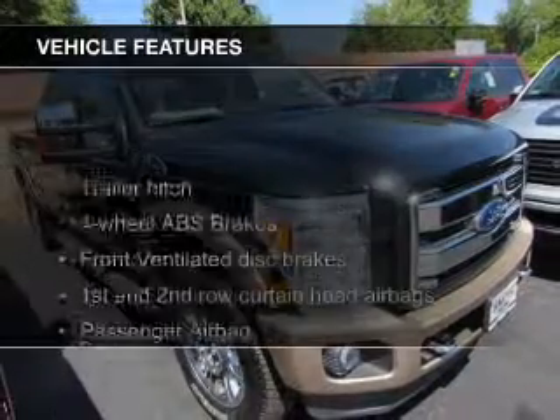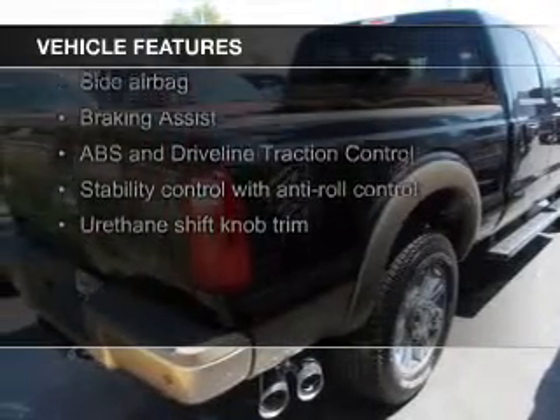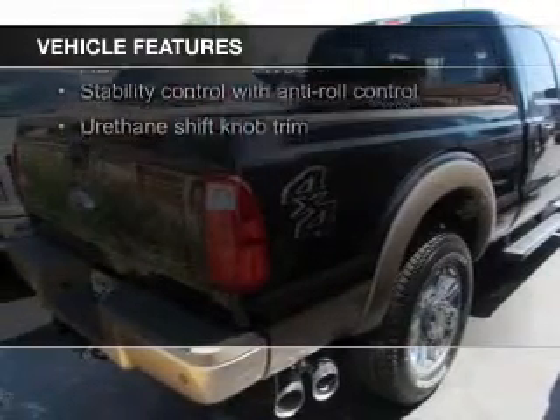The features include leather seats, heated seats, Bluetooth connectivity, Sirius XM satellite radio, and an auxiliary input.